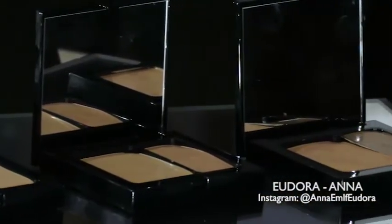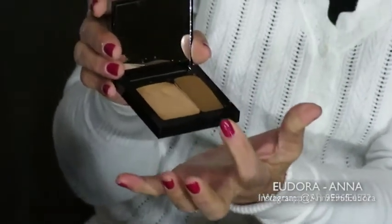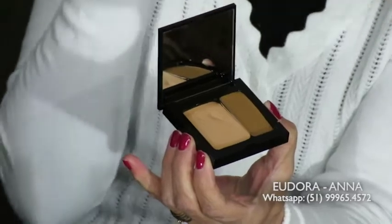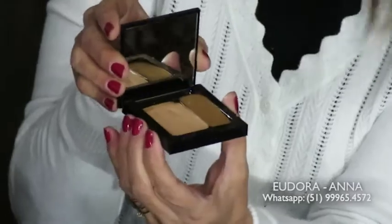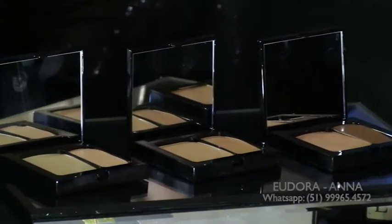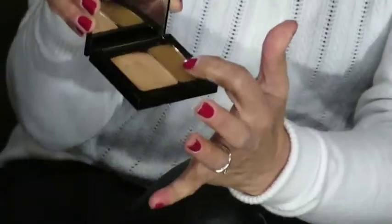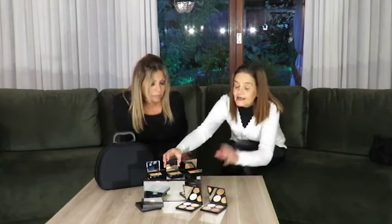O que a gente tem aqui primeiro? Corretivo — uma palette de corretivo. Olha que chique, gente! Quando você abre, ela é duo. E quem maquia sabe o poder que tem no corretivo, principalmente na hora de fazer aquela camuflagem de uma espinha, de uma imperfeição, rosáceas. Temos três tons distintos: aqui o bege escuro — duo, tem um lado mais escuro e um lado mais claro, então você pode usar de acordo com toda a sua pele ou pode até misturar.